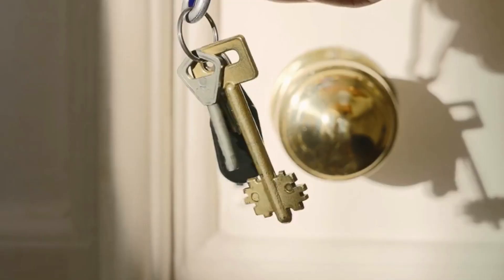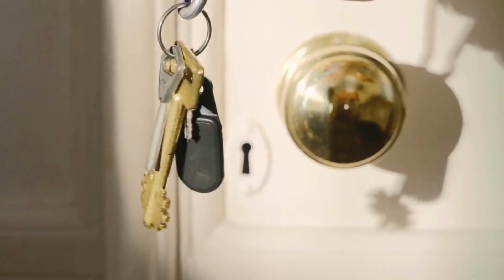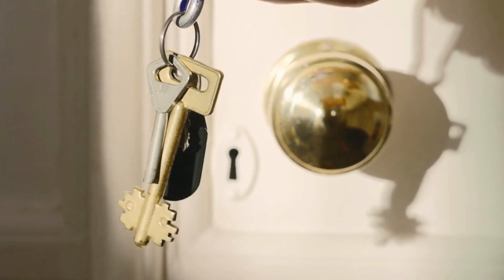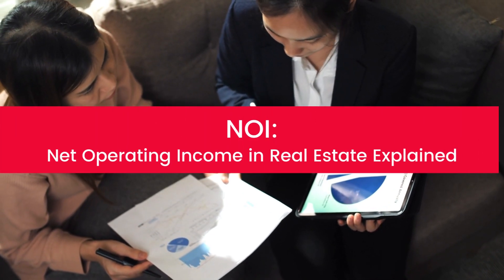As a real estate professional, you've no doubt heard the term NOI or net operating income tossed around. Whether you're new to the industry or a seasoned veteran, you know how important real estate NOI is when investing in and managing properties. I'm Katie with ButterflyMX and today we're discussing what NOI in real estate is and why it matters.